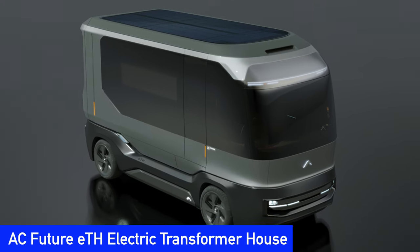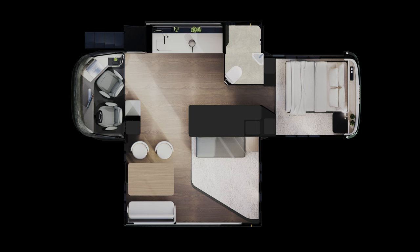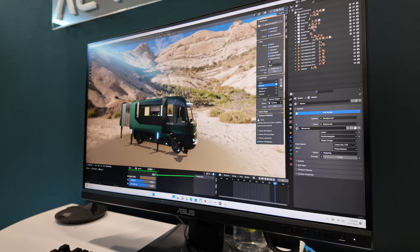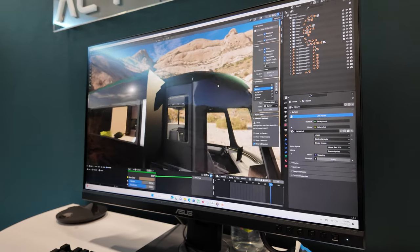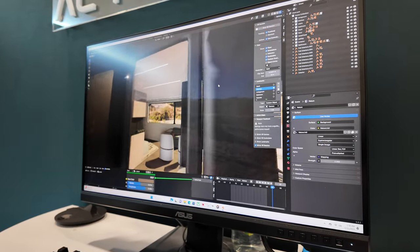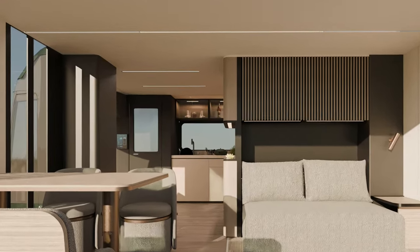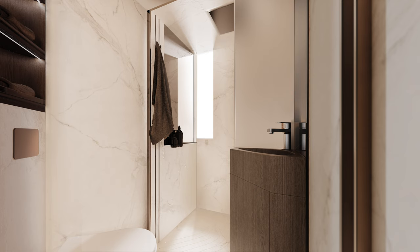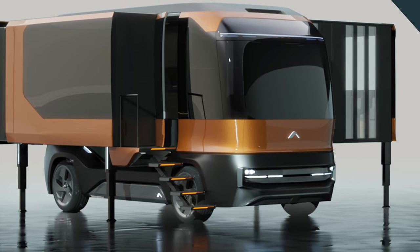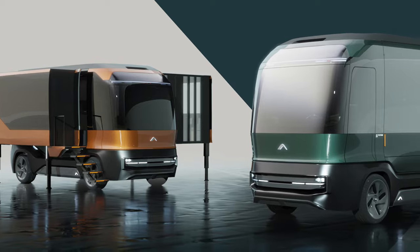The AC Future Electric Transformer House, or ETH, is a green energy powered RV that expands to 400 square feet of living space. The ETH not only looks beautiful, but it has everything you need for up to a week living comfortably off the grid. It has solar panels on all the roof surfaces that generate energy, makes its own ambient clean water, and has integrated Starlink connectivity so you're never completely disconnected. AC Future is building a prototype — next year we hope to see it live. AC Future expects to take pre-orders early next year and be in mass production by the end of 2025.